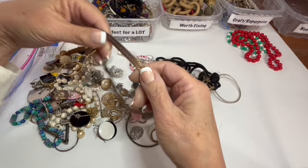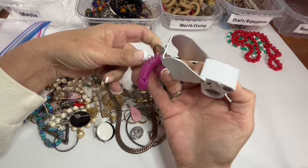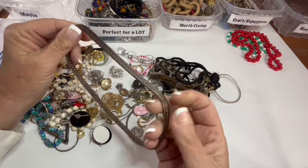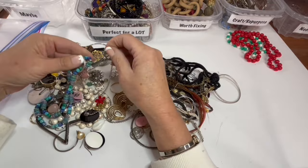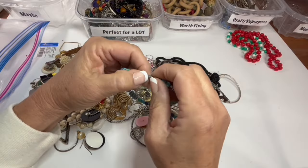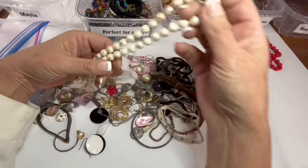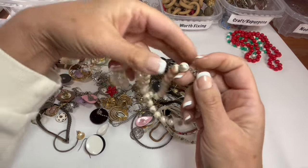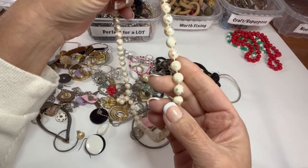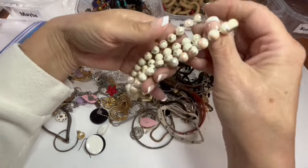This looks like copper — it's not magnetized, might be copper. A copper necklace that has — is that just tarnish? Does copper tarnish? When in doubt, put it in craft. Got some plastic beads with an older barrel clasp — put that in lots for now. We've got some pearls that I thought were worn, but they're not really worn — they're made to be that way. They kind of have little splotches of pink and silver on them. So we will put that in lots — that's kind of a vintage piece.